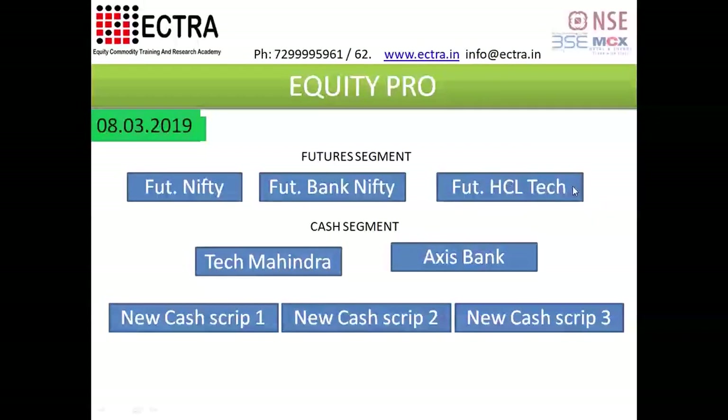This is the FUTURES, Nifty Bank, and ECM Tech 3. This is regular, and I'll cover a 3-3 script for the cash segment. I will cover three scripts.